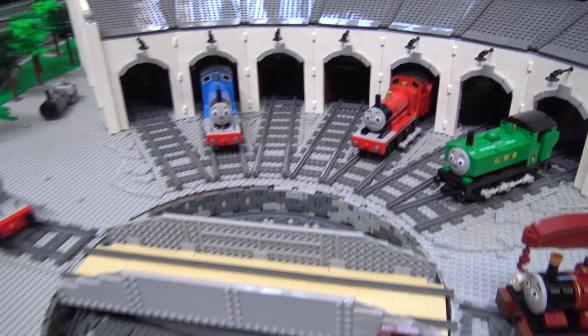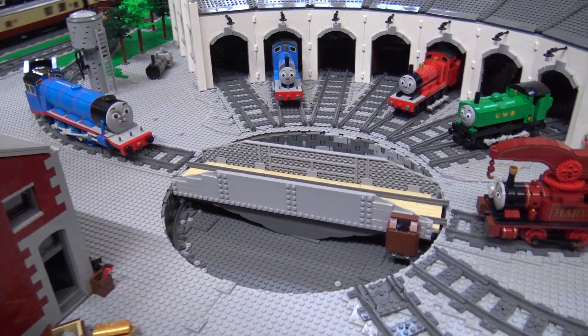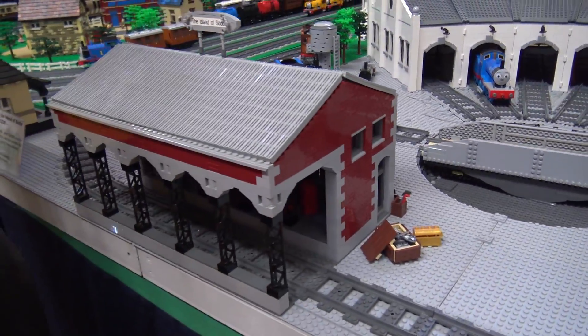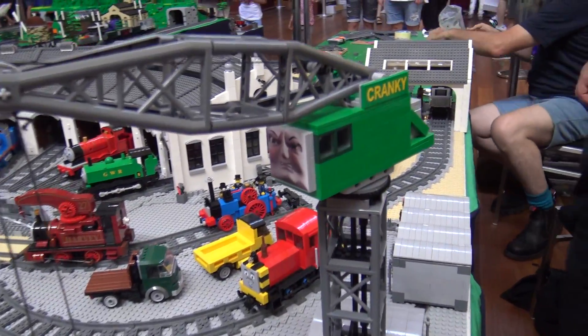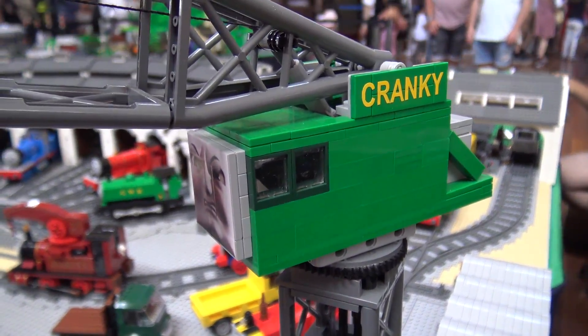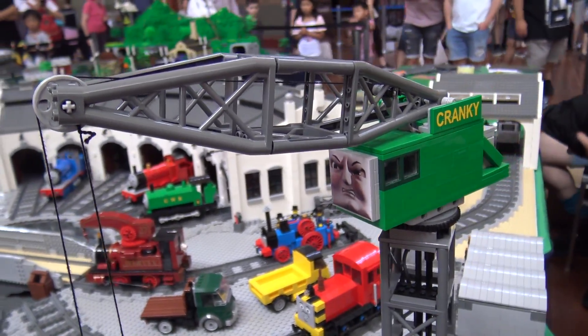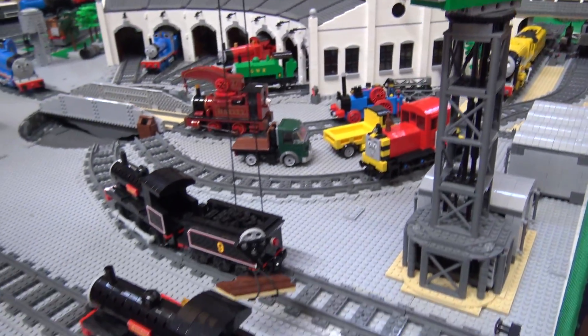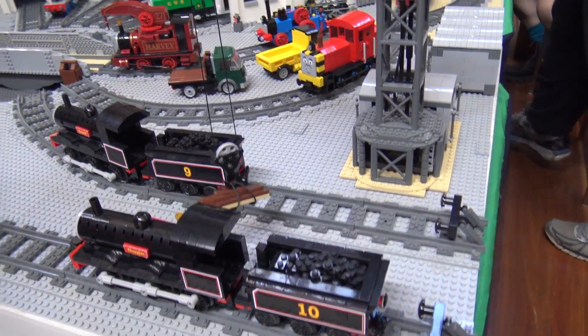The turntable's motorized — I felt it was a bit boring, so I added the goods shed at the front. Cranky the crane is actually programmable, but my old NXT brick that runs it decided this time it would die, so he's stationary. It had had enough — it's saying, come on, I'm like 10 years old, let me go.